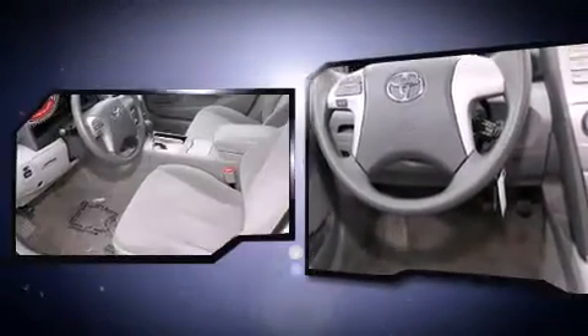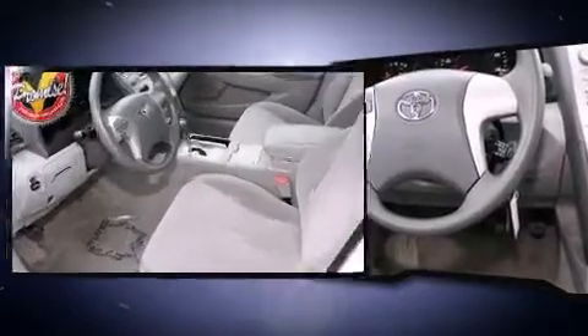fully automatic headlights, remote keyless entry, and air conditioning.